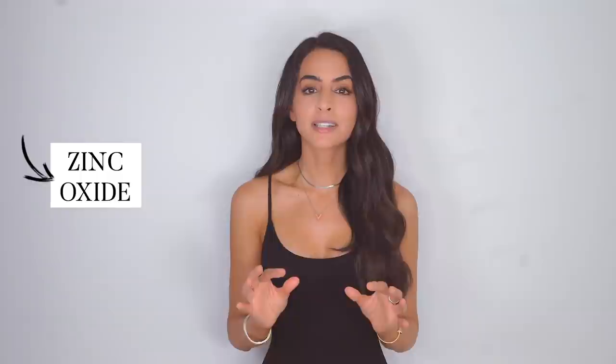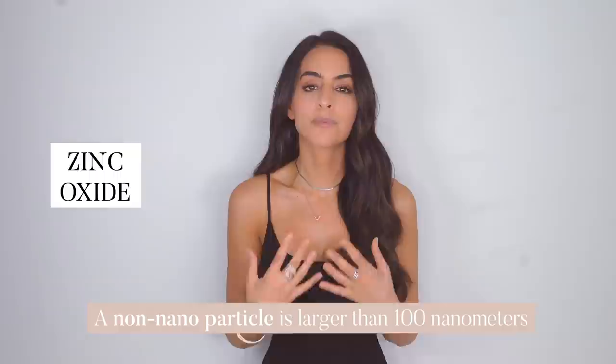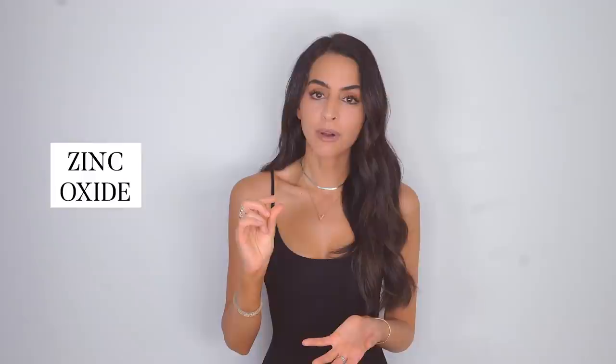One more thing about zinc oxide: you want to stick to non-nanoparticle size. This describes the literal size of the particle. Non-nano means it's not smaller than nanoparticle size, which means it won't get into your skin and get absorbed into your body as much. It more just sits as a literal shield on your skin, rather than penetrating through the layers.